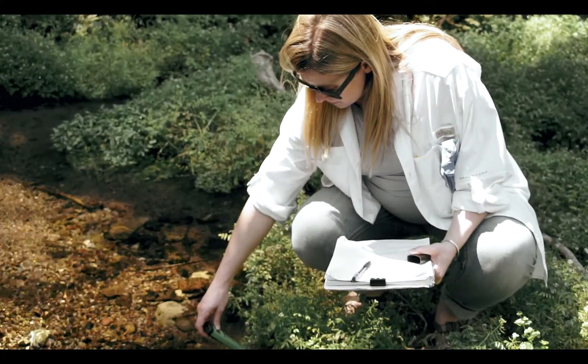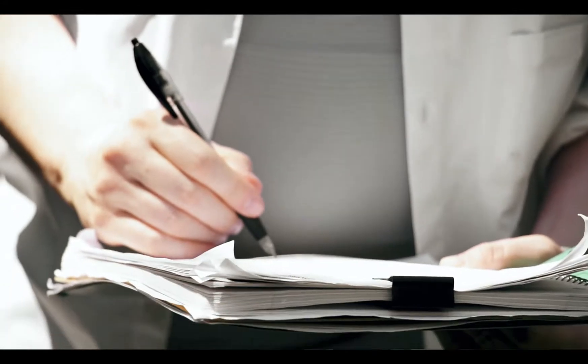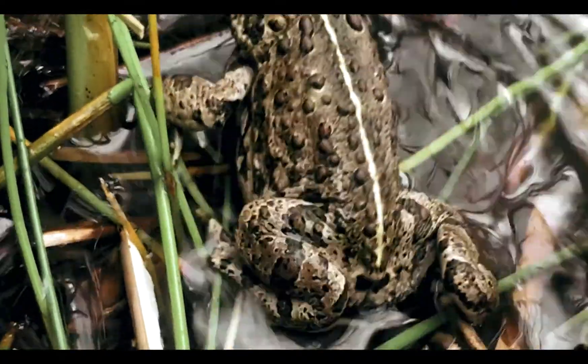We are still in the field season of the eighth year of what we fondly call the boreal toad or aquatic habitat assessment project and we have had community scientists helping us gather data on the landscape about habitat conditions as well as breeding populations of boreal toads every year.